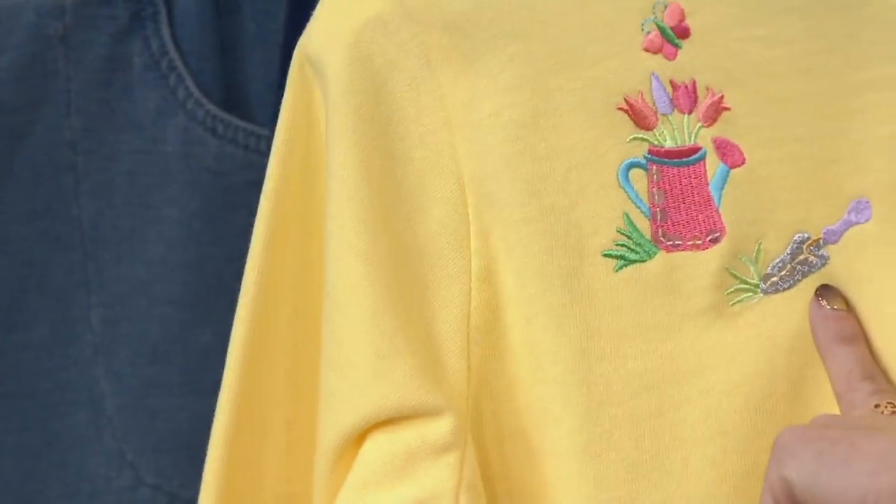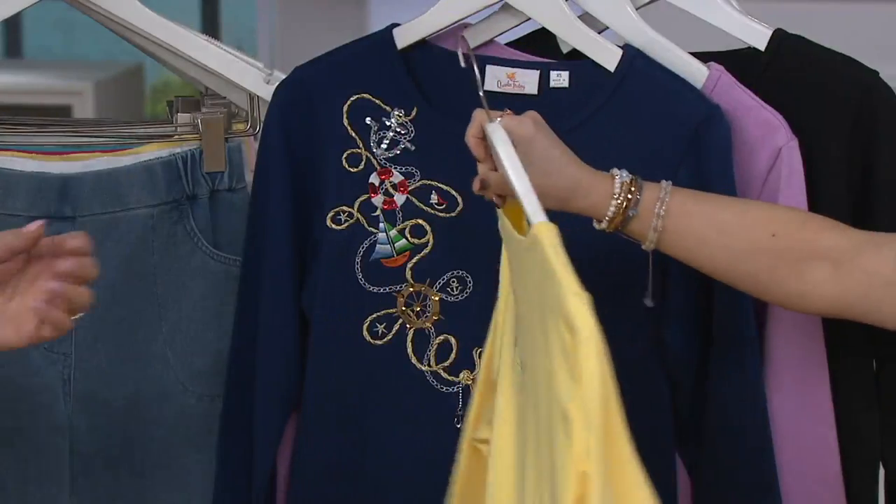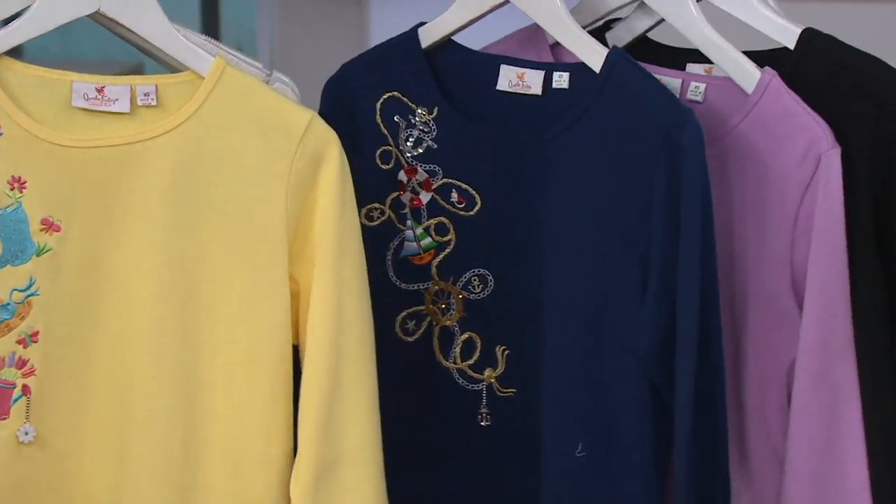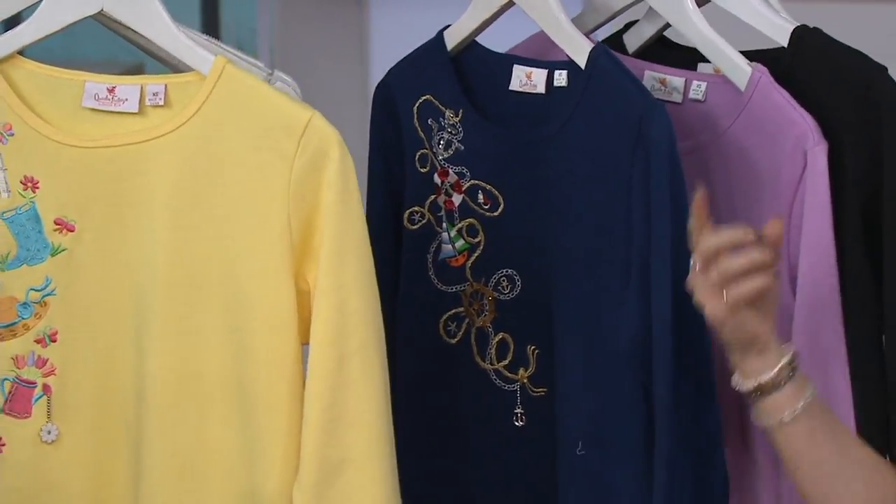There's the back shoulder detail again. How much do you love it? I'm waiting for my tulips to come up. Our daffodils are already a good four inches out of the ground.